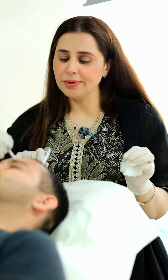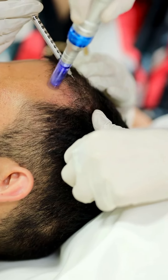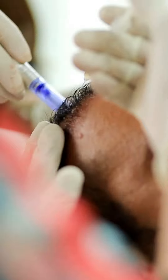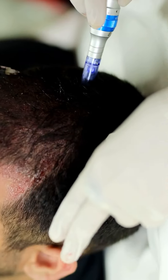Now we are following the injection by microneedling. It is further going to enhance the blood supply by creating micropunctures, and we are pouring the serum which will penetrate deeper.